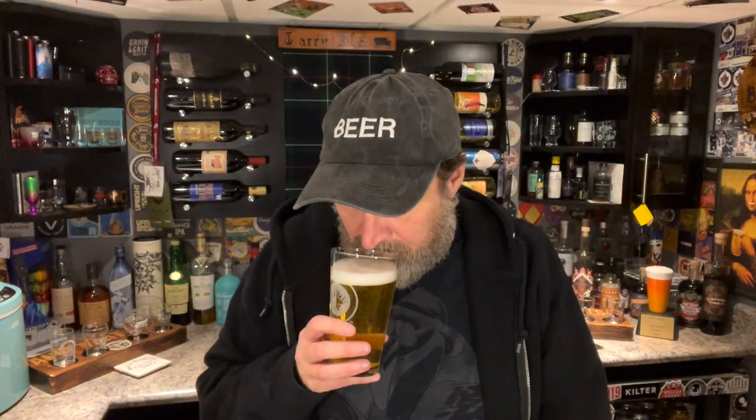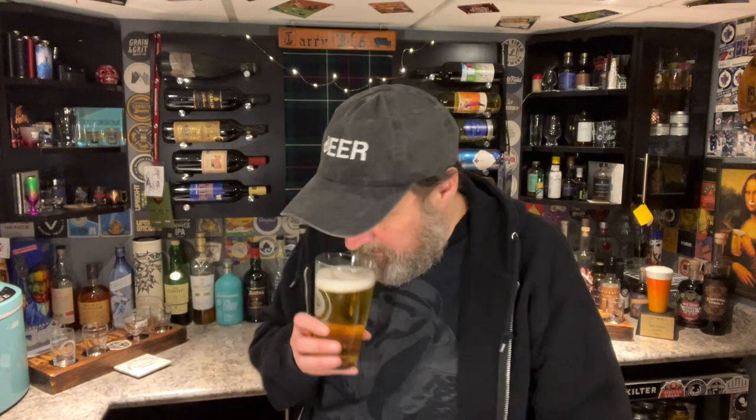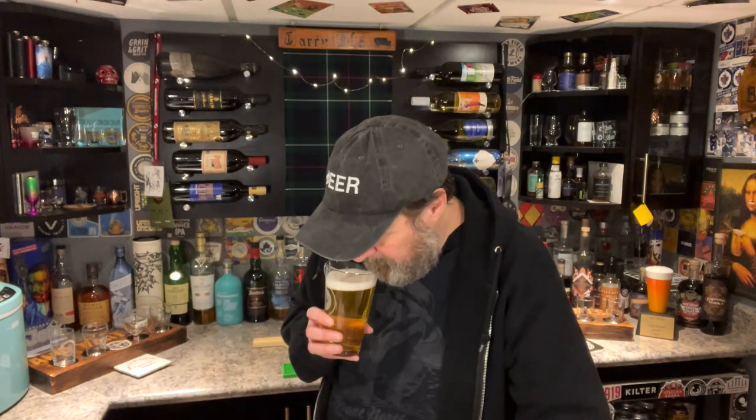On the nose — not much really. I get something, but it's not malty, it's not fruity or piney. Very faint. Not something I normally associate with other beers. I don't know what I'm getting there — that's interesting.